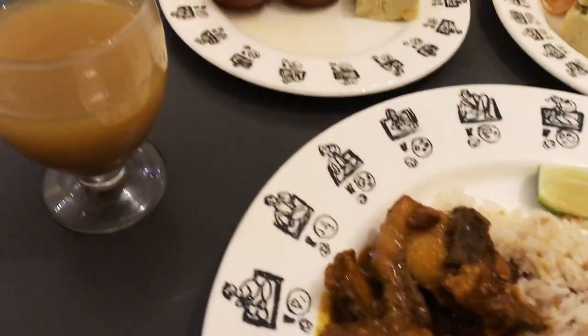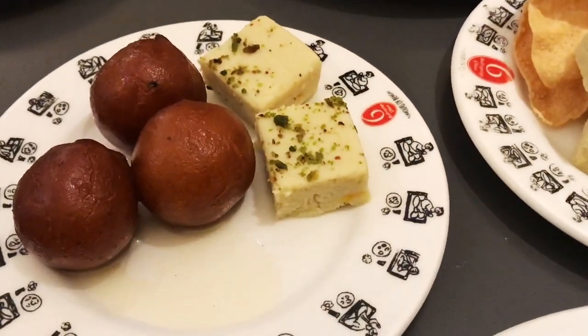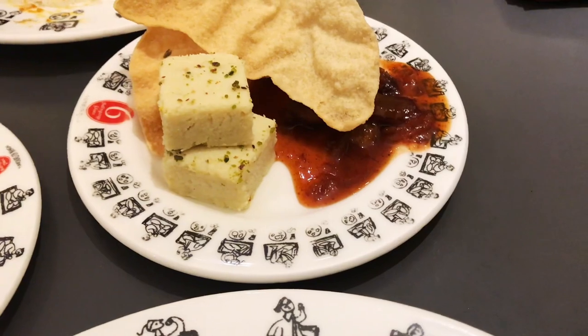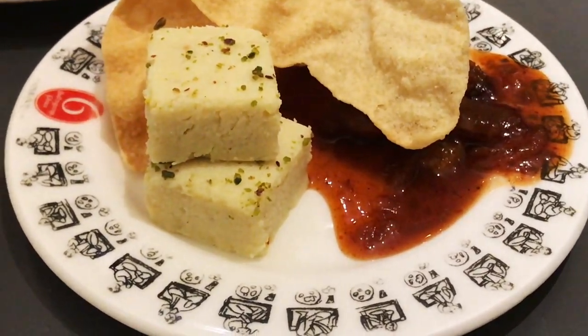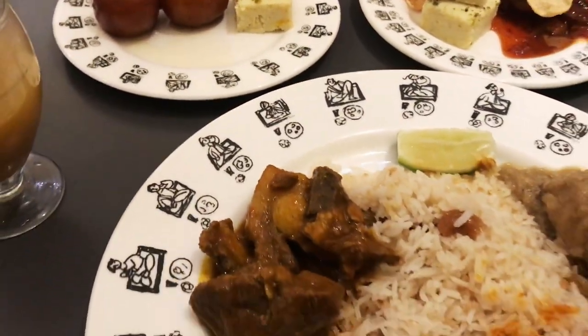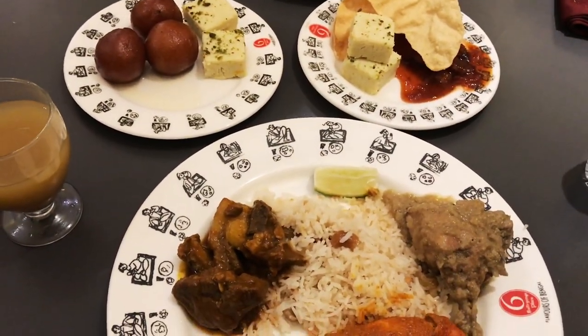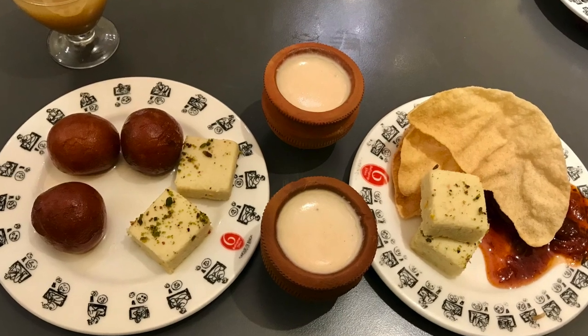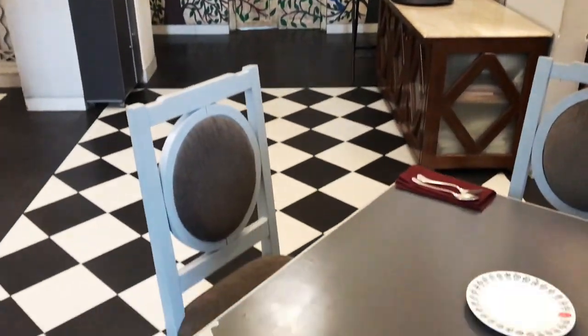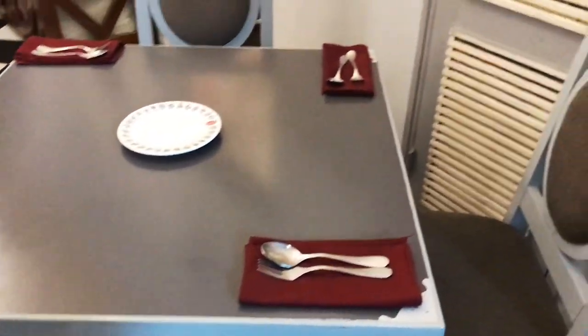I can assure you — if you want to have authentic Bengali food and you're searching for which restaurant to visit, try this restaurant. You are not going to regret it. That's pretty much it, guys. I really hope I've been able to help you figure out whether you want to visit this place or not.